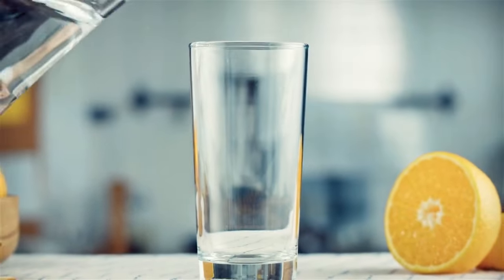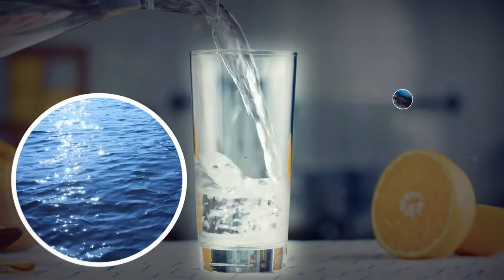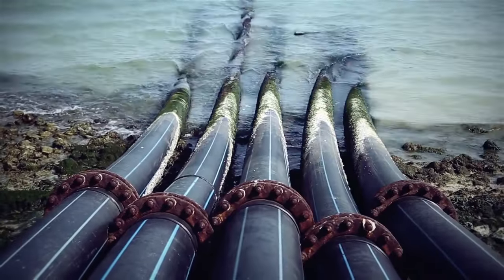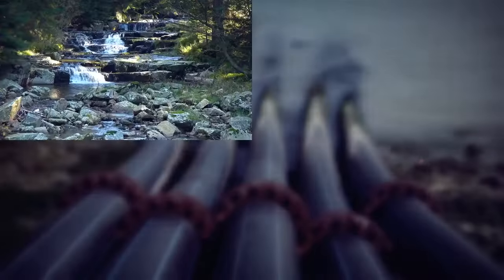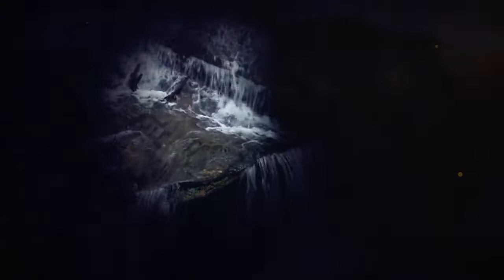The water used to quench the thirst of so many communities in the world is either surface water or groundwater. Surface water collects on the ground or in a visible body of water, like a river, lake, reservoir, or ocean. Groundwater, on the other hand, is found under the surface of the earth, between rocks and soil.